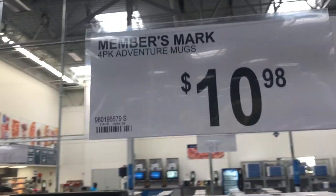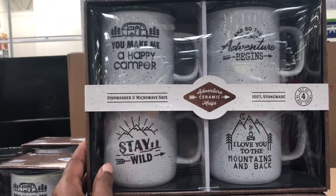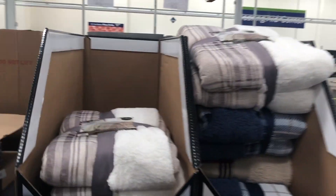I absolutely love to start in the gift section. I get ideas for gift giving and these were pretty cool. Along with these blankets — we collect blankets every year for our organization, so I was just looking for some different ideas for this year.